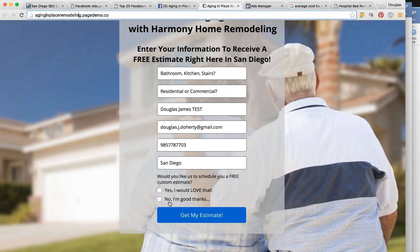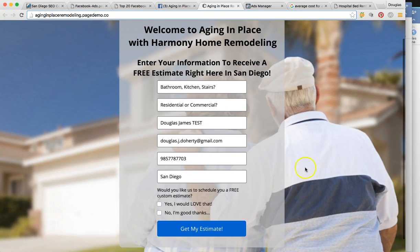At the bottom we'd like to ask a question to create some sparks, some interest, and bring out some emotion: 'Would you like us to schedule you a free custom estimate?' — meaning we're going to reach out and try to get this thing taken care of for them. 'Yes, I would love that' or 'No, I'm good, thanks.' Obviously if they come to this landing page they're interested, and most likely are going to hit 'Yes, I would love that' — then 'Get my estimate now.' The background shows an elderly couple looking at their home in the distance — very relevant.